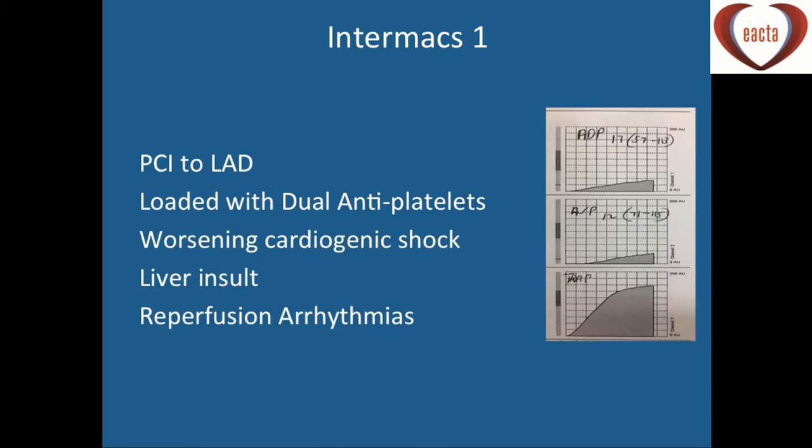This is the sort of patient we're talking about — an Intermacs 1 patient coming in acutely from the cath lab. They've had a PCI to the LAD and are loaded with anti-platelet agents: aspirin and ticagrelor. They're now in worsening cardiogenic shock. The ALT and bilirubin are high, they're not passing urine, their INR is 2.5, and they're having reperfusion arrhythmias. Platelet mapping shows clear depression of the ADP receptor and the aspirin receptor. Do we want to take this patient to theatre and open the chest? Because that's highly likely to lead to bleeding problems and potentially reopening.